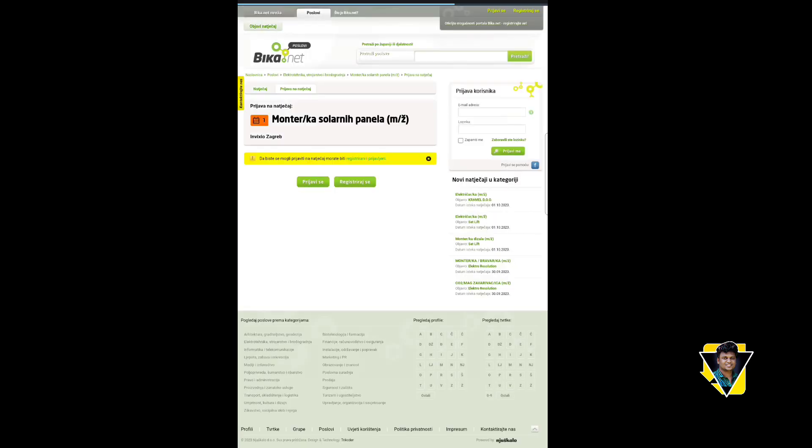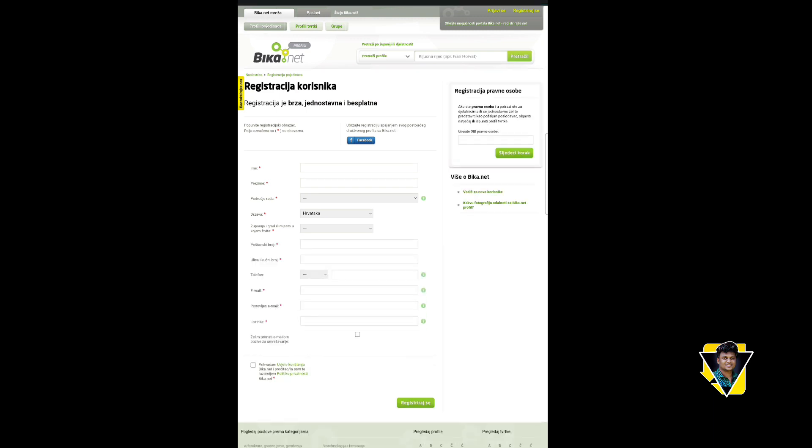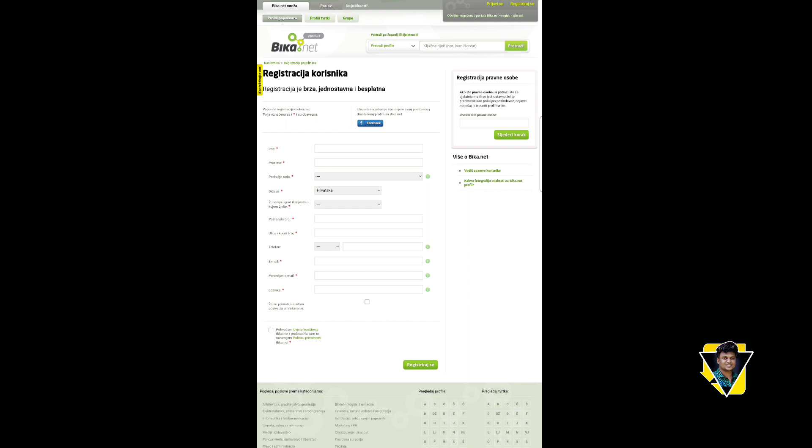This is the system engineering registration form. You can click on the registration form. We are going to fill in the registration form. Please try and do not forget to check out the link in the description.